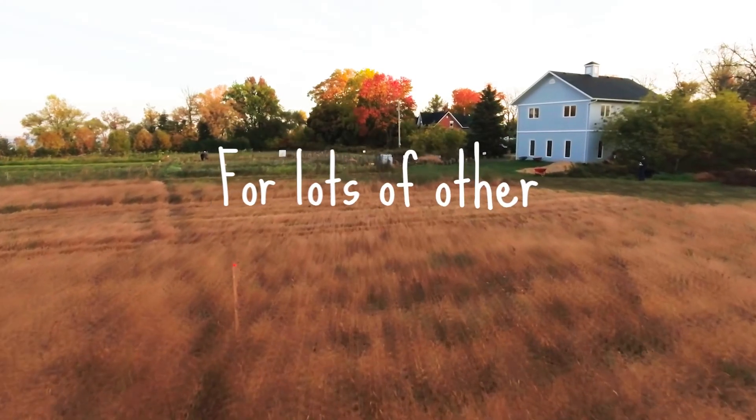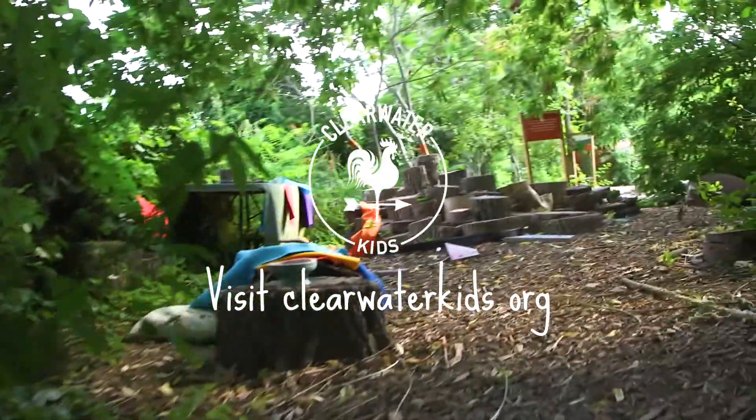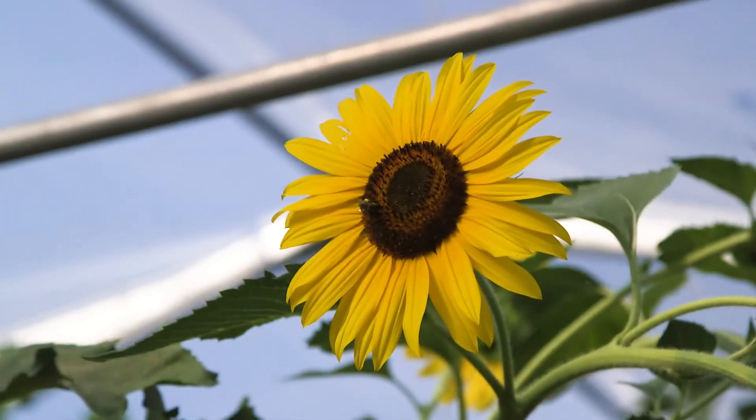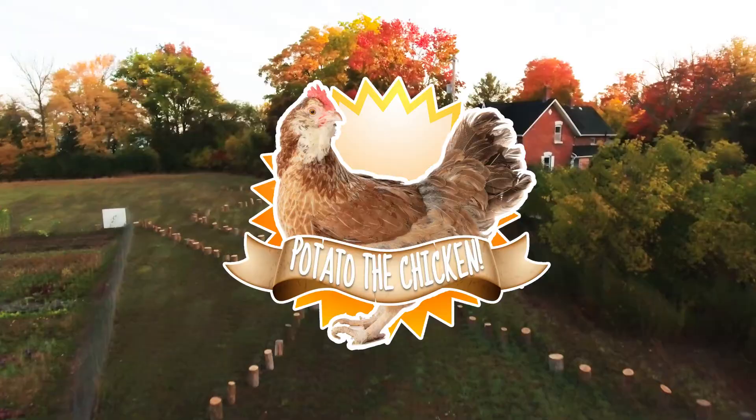For lots of other fun and games and riddles, visit clearwaterkids.org. Challenge yourself to connect to nature and build a healthier world — for yourself, for the earth, and for potato.